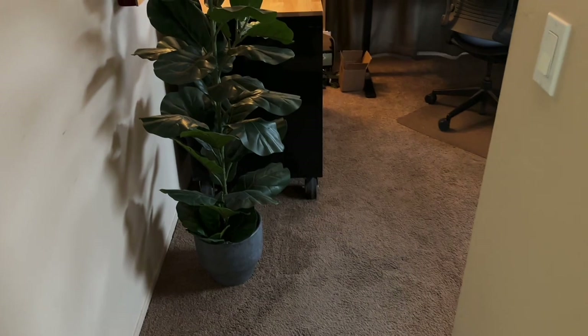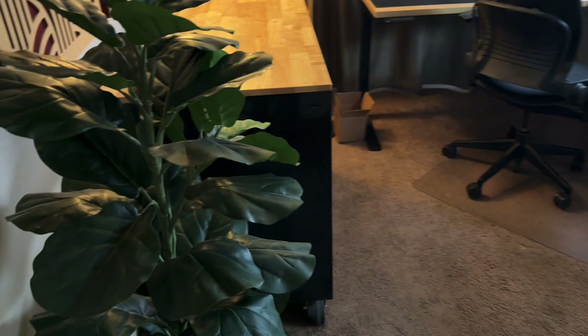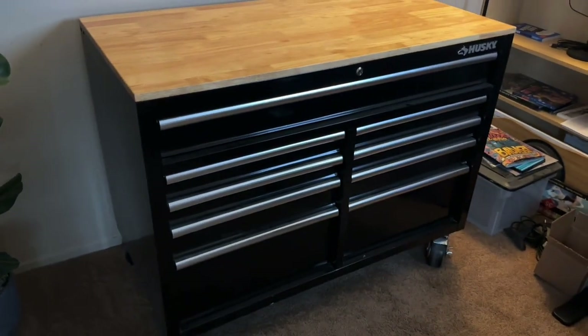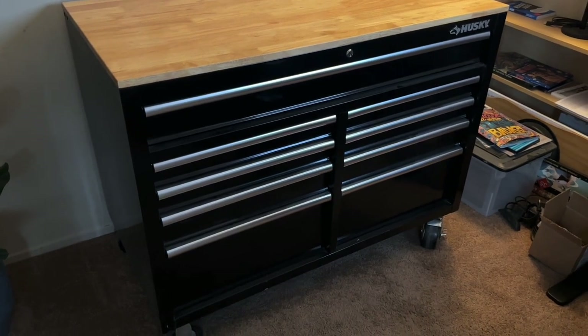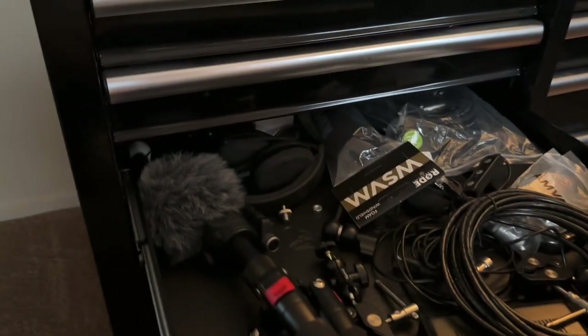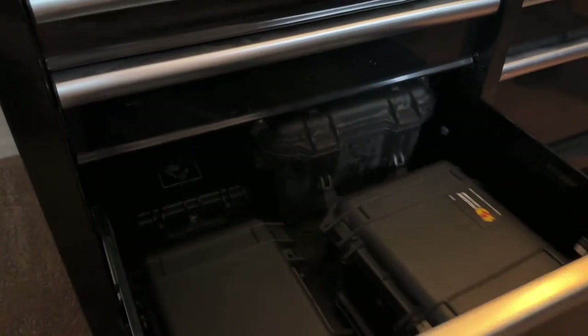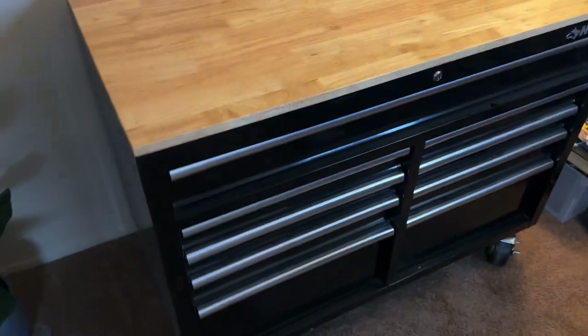Here is my office — bear with me on the audio as this is not my normal setup. We have a fake plant here as you come in the door, and then I have a Husky toolbox that I use for office supplies, extra video gear, my Pelican cases where I store my knives, some extra lights, headphones, tripod, things like that. Office supplies, reams of paper — works great in the office.